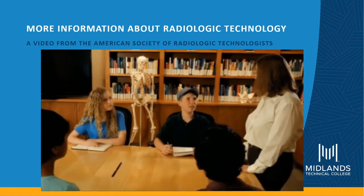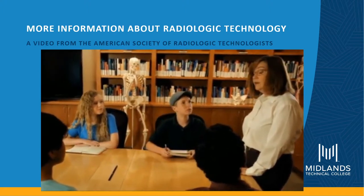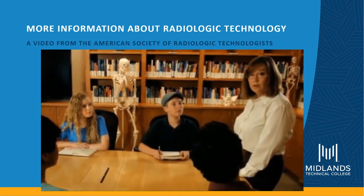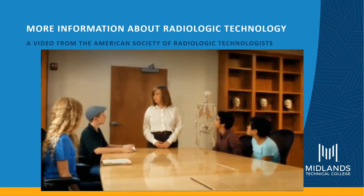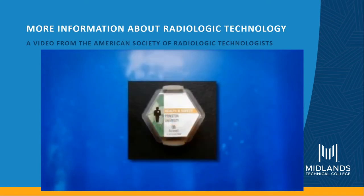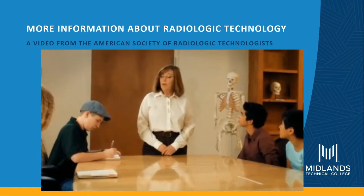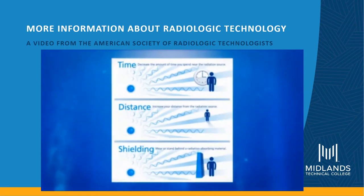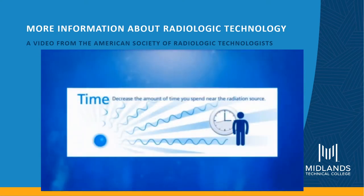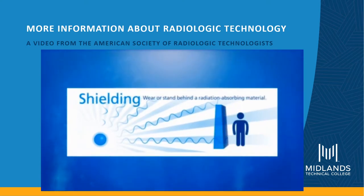Can radiation be dangerous, and how do you protect yourself from it every day? Radiation can be dangerous, and what we learn in our field is that we use tools to protect ourselves. One tool is the radiation monitoring badge, which records the amount of radiation we're exposed to. The other tool is time, distance, and shielding — using the shortest exposure time, the longest distance from the radiation source, and lead-lined aprons. Our rooms are also lead-lined so radiation doesn't escape.